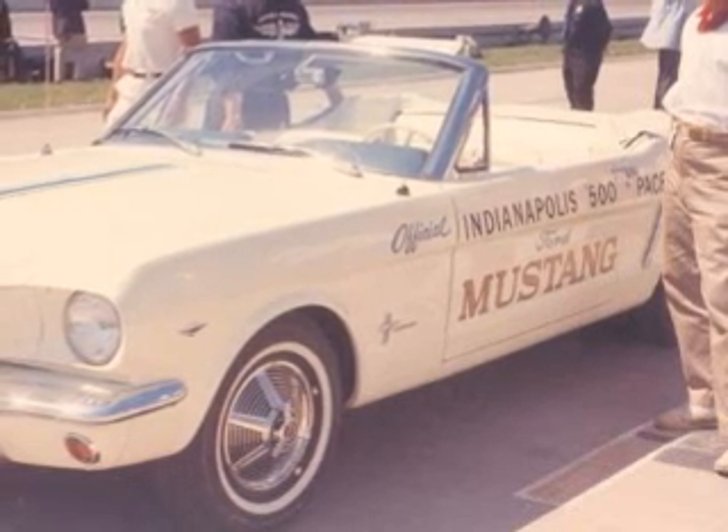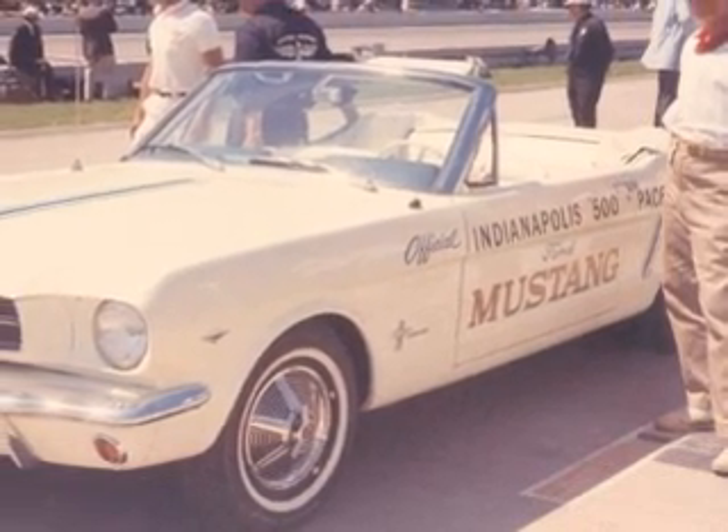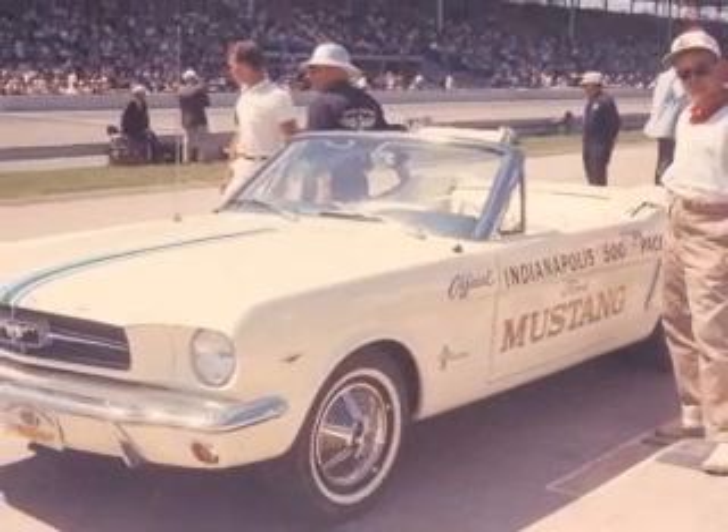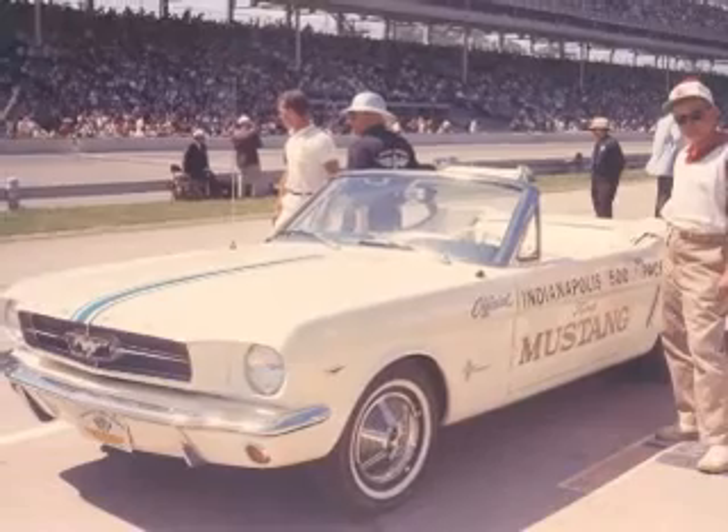Produced on the assembly line on the historic first day of Mustang production in March 1964, this is the Mustang convertible that famously paced the 1964 Indianapolis 500.